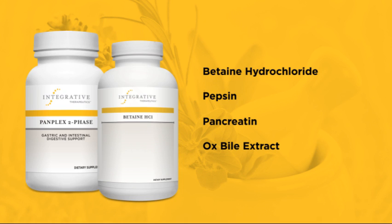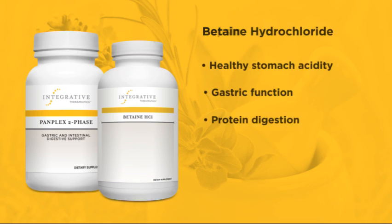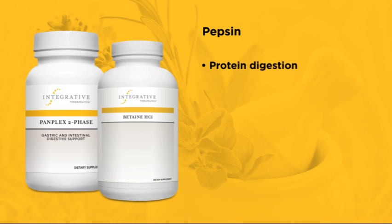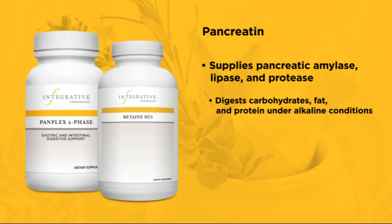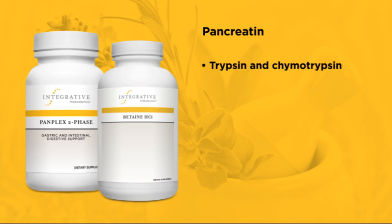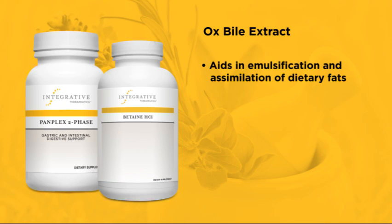Let me break down those ingredients just a bit further for you. Betaine Hydrochloride supports healthy stomach acidity, gastric function, and protein digestion. Pepsin supports protein digestion under acidic conditions in the stomach. Pancretin supplies pancreatic amylase, lipase, and protease for digestion of carbohydrates, fat, and protein under alkaline conditions in the upper small intestine. Trypsin and chemotrypsin form the main constituents of pancreatic protease. And lastly, Oxpile Extract supplies bile salt to aid in emulsification and assimilation of dietary fats.